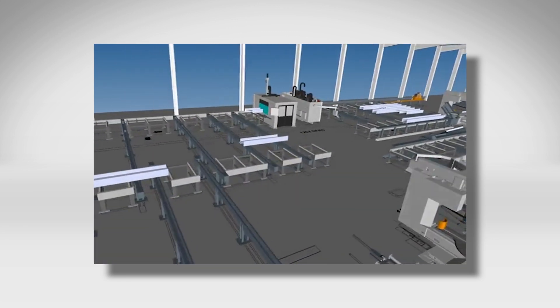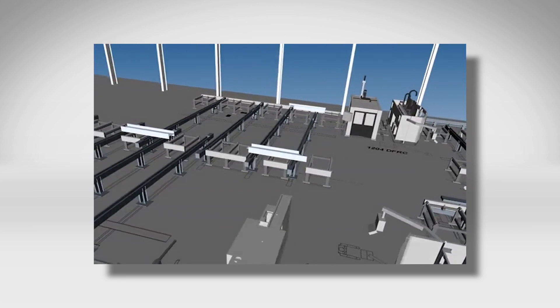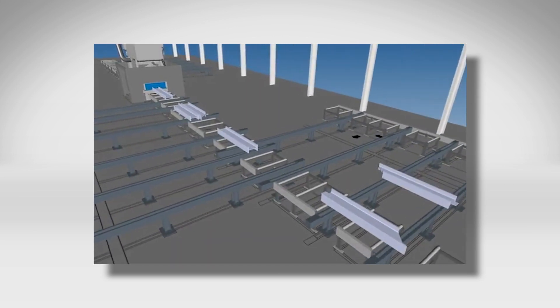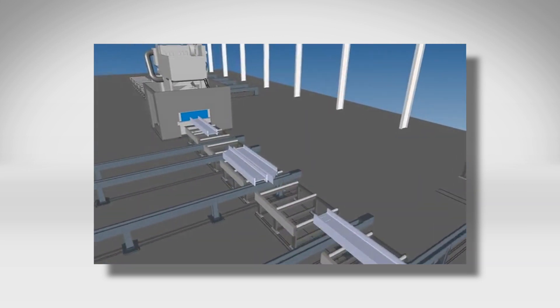FECHEP's engineering team pioneered intelligent steel fabrication to the industry in 2002, where the production system was fully automatic including the material handling functions.